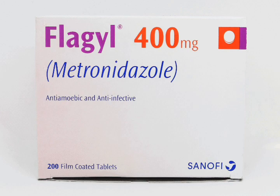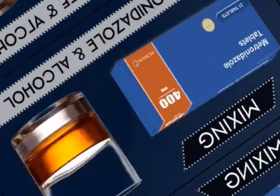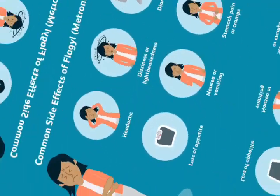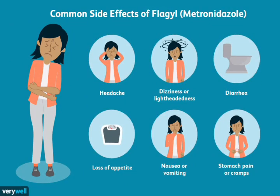Treatment of bacterial and parasitic infections: Flagyl is commonly prescribed to treat bacterial and parasitic infections such as bacterial vaginosis, trichomoniasis, and certain types of infections in the stomach and intestines. It works by killing or preventing the growth of the bacteria or parasites causing the infection.